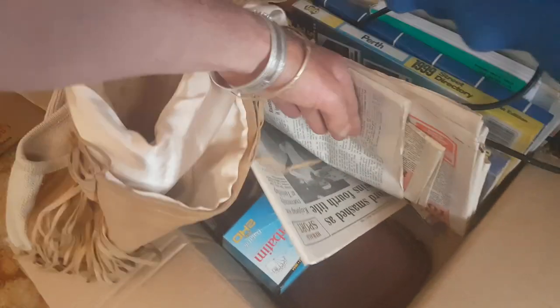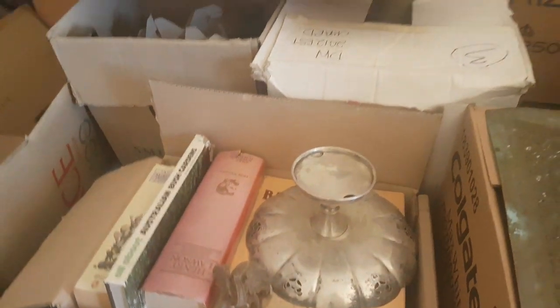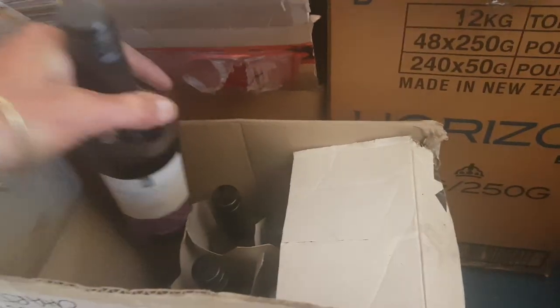I haven't even seen some of these things — people just throw them in the boxes and I find them later. Look at these beautiful bottles of wine — brand new bottles of wine, and I don't even drink. Someone threw out about three cartons of wine.